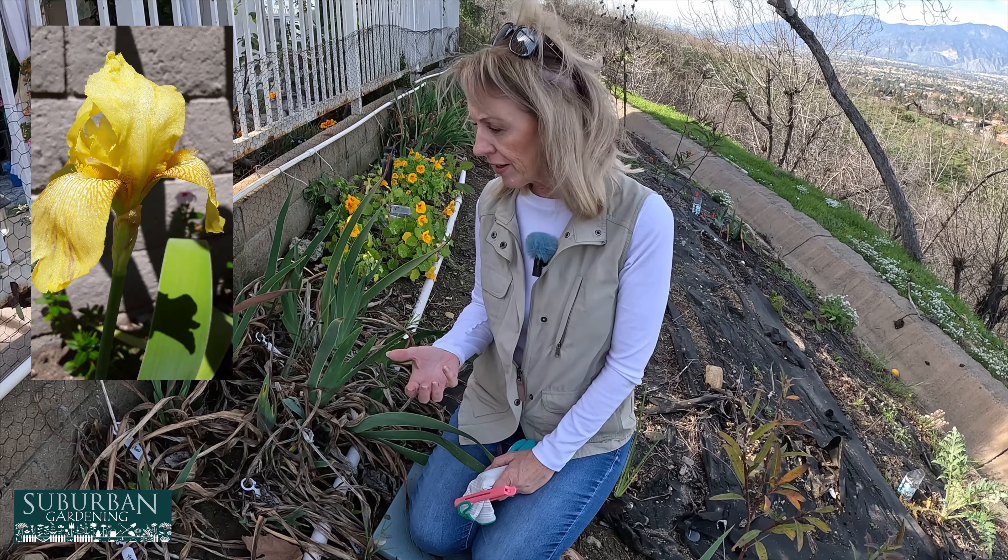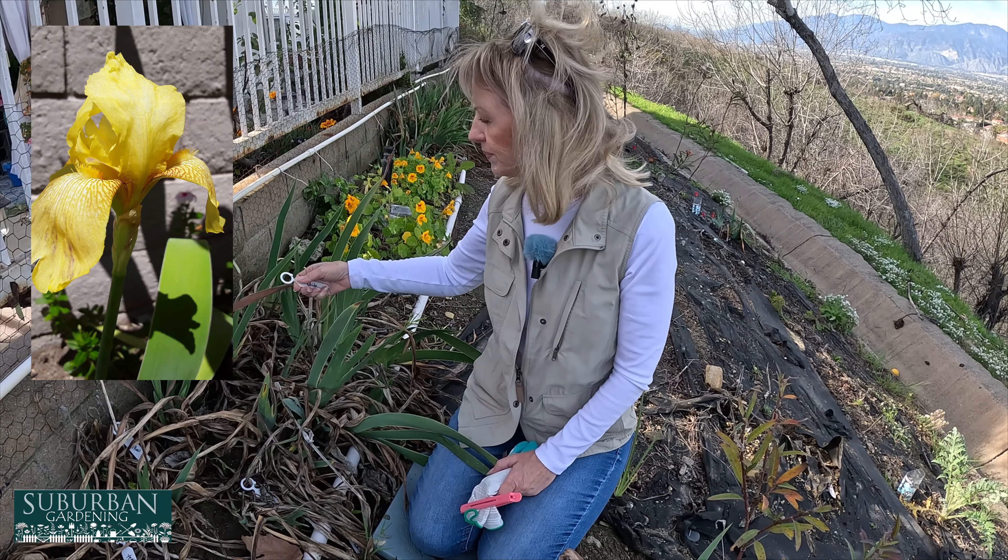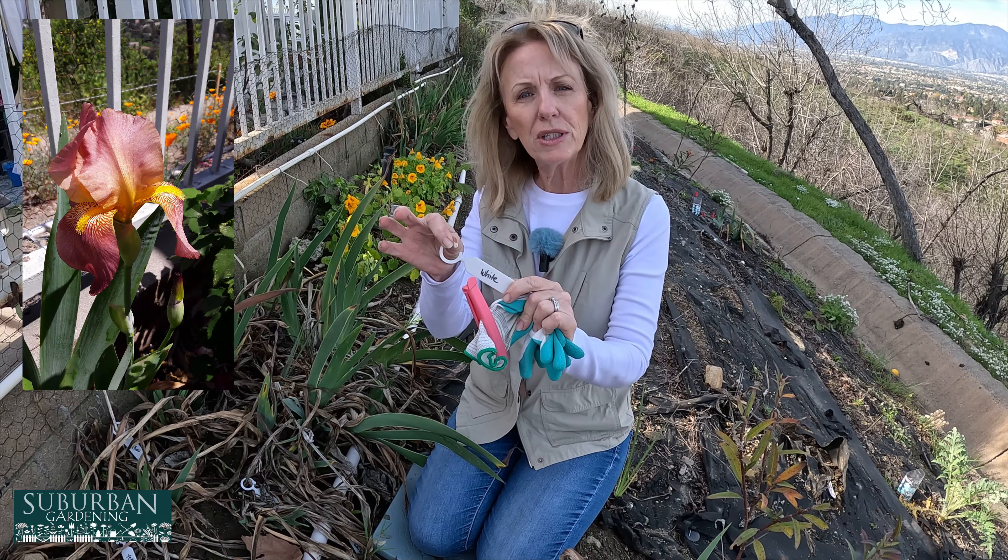The burnt orange is unfortunately the one I have the least of, but I am propagating those. I wanted to show you how I keep track of what color they are. I ended up with these little tags that have a circle on the end so they hook right onto the plant. I wrote the color on them, and when the flower comes up I just hook the tag right onto the plant. Now I'm out here and most of the flowers are gone, but I still know what color they are — that works really well for me.